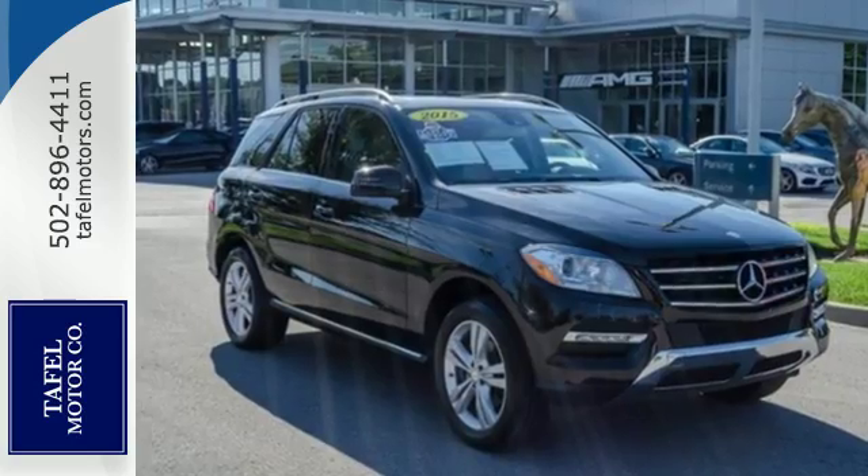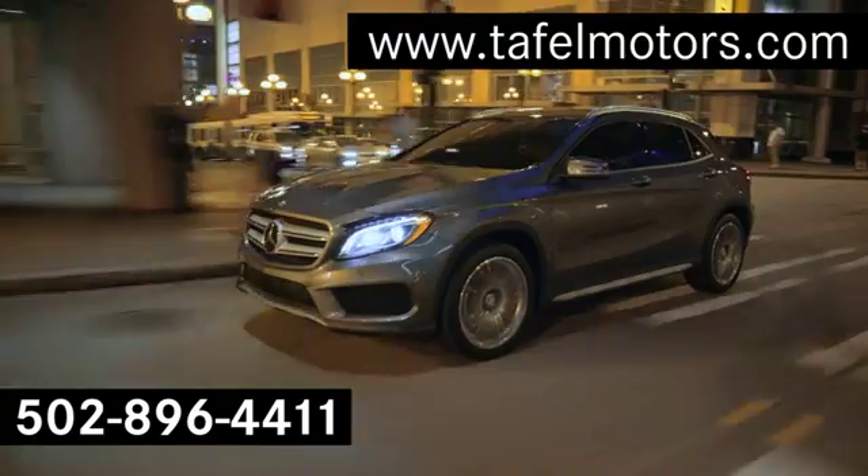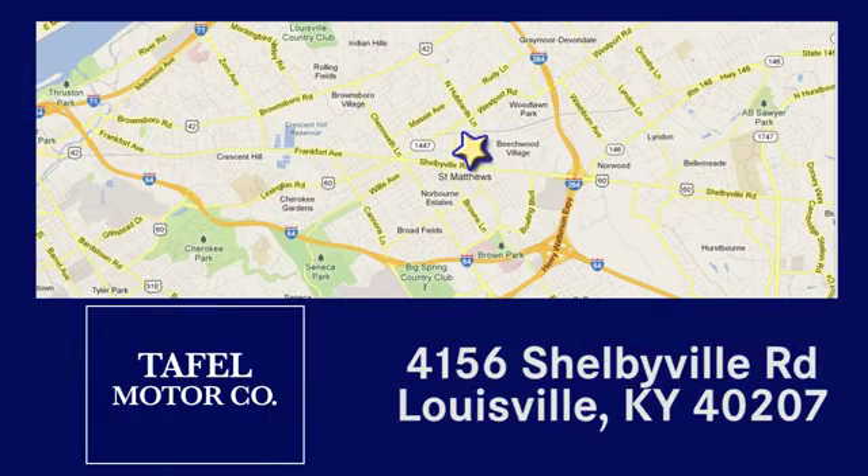See this M-Class for yourself today. Visit us online at taffelmotors.com, call or stop in at 4156 Shelbyville Road in Louisville. A memorable experience awaits.